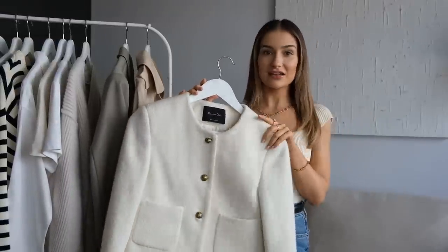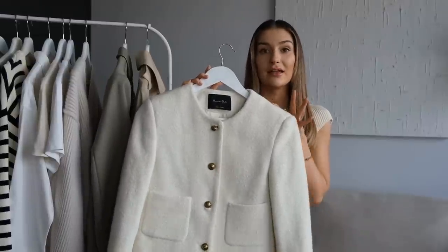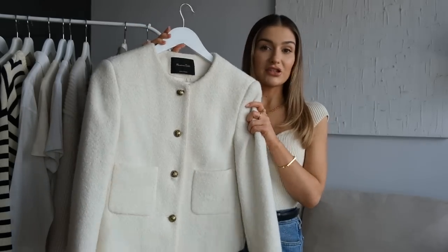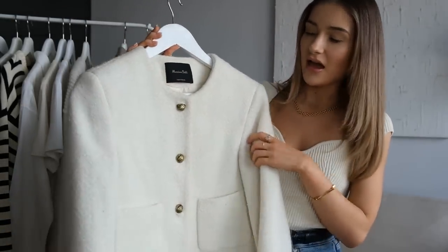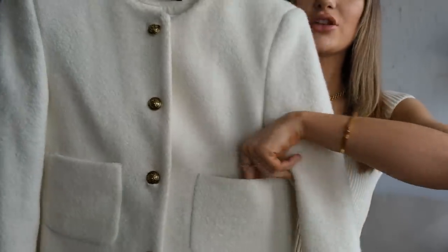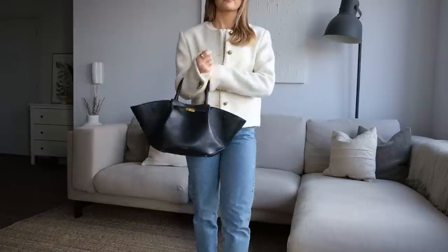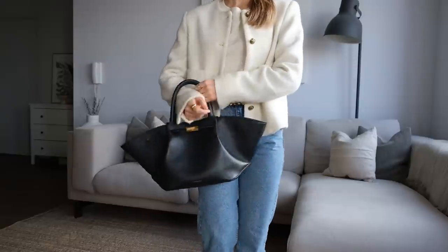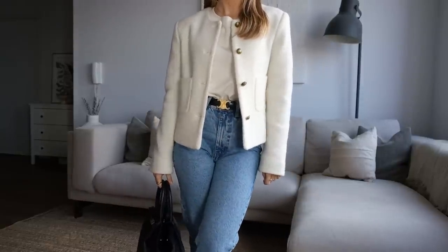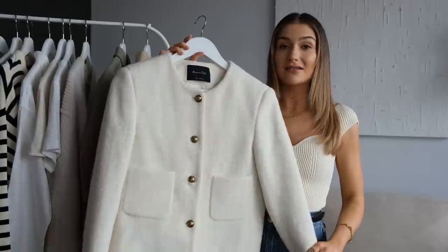The next piece I didn't include in last year's capsule wardrobe, but it's an item I've been wearing so much already this year. This is a jacket from Massimo Dutti in that classic boucle wool fabric — very Chanel and Celine inspired — with gold button detailing and cute little pockets at the front. This is definitely a feminine style jacket; if your style is more casual you could swap it for a bomber jacket. I really like having this alongside the oversized blazer because it's a slimmer fit and gives a different vibe overall.